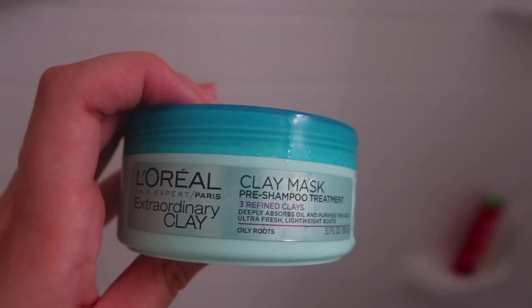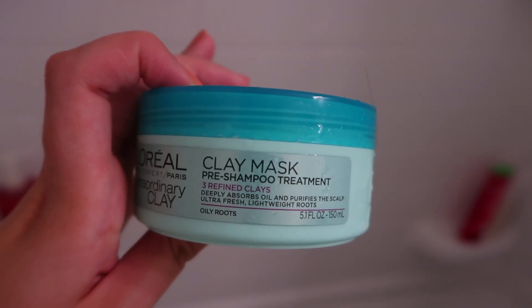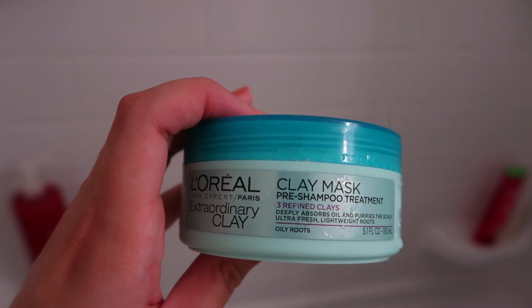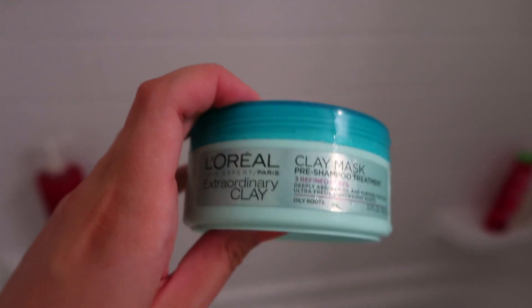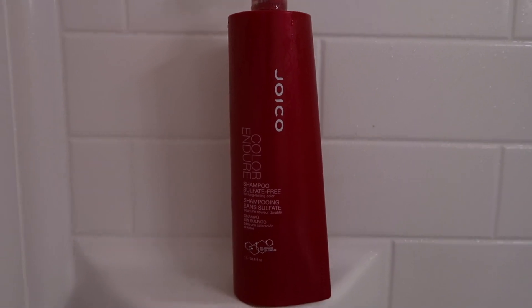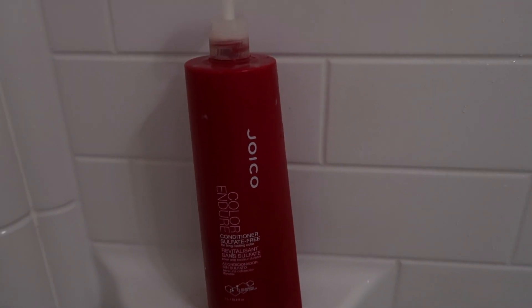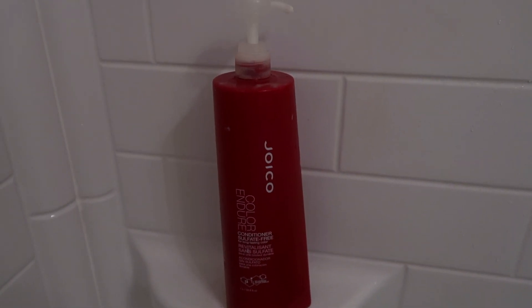I'm going to show you guys really quickly what I use in the shower. Right when I get in the shower, I immediately apply the L'Oreal clay mask pre-shampoo treatment on dry hair. It's basically a clay mask that you apply directly to your roots to help purify them and get rid of product buildup. Then for shampoo I use the Joico Color Endure shampoo — it's sulfate-free. I also use the conditioner, which is sulfate-free as well.